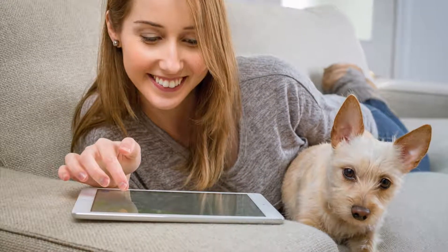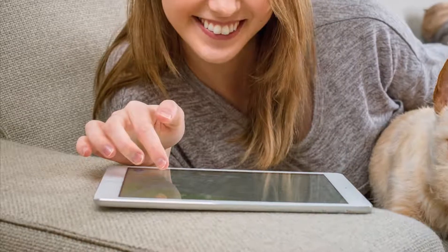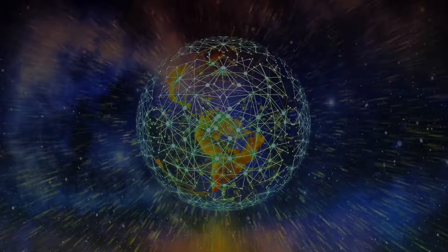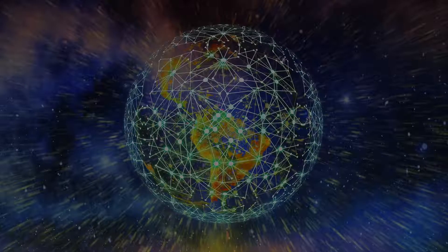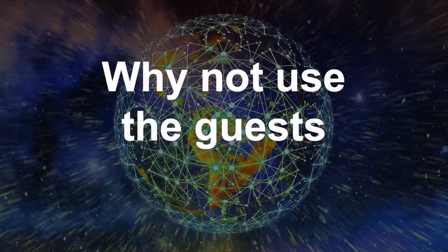Most of the digital solutions in this space today require your property to provide a tablet in every room. When we realized this, we asked ourselves: with over 3.7 billion smartphones and tablets used regularly worldwide, why the duplication? Why not use the guests' own devices?